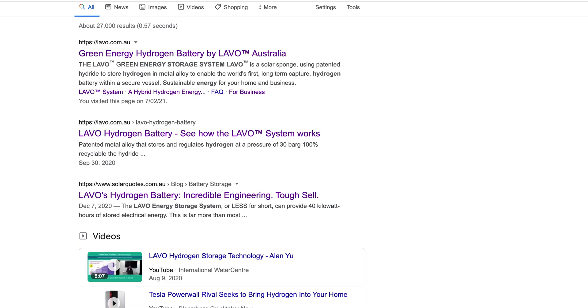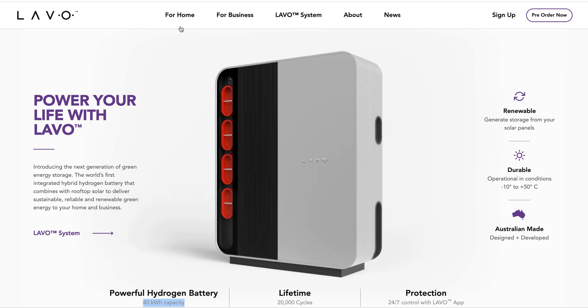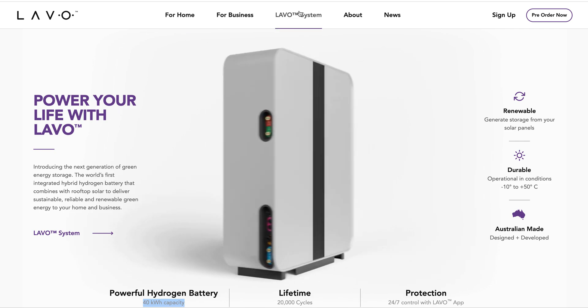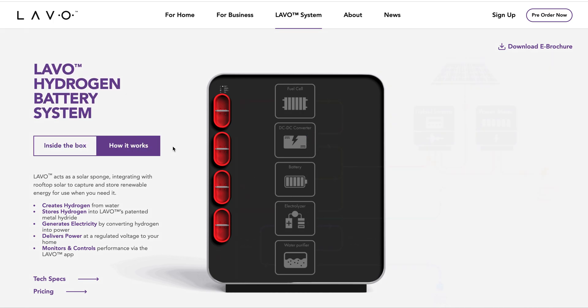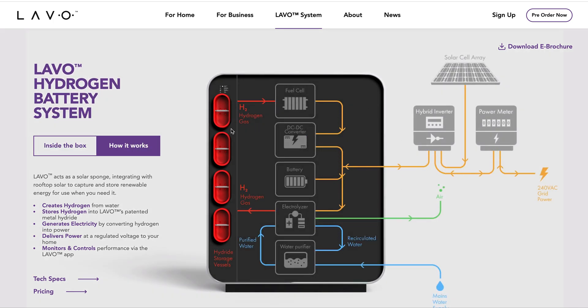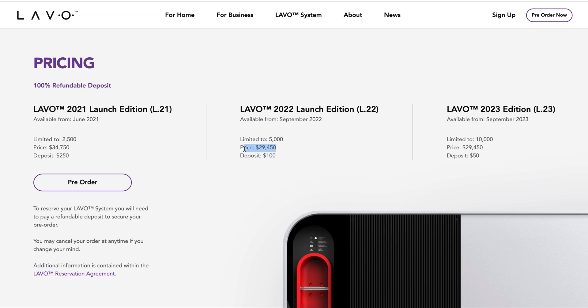Simply go to Lavo — Lavo system. How it works — very inefficient. And pricing: I think I've already said this, but it's $30,000.